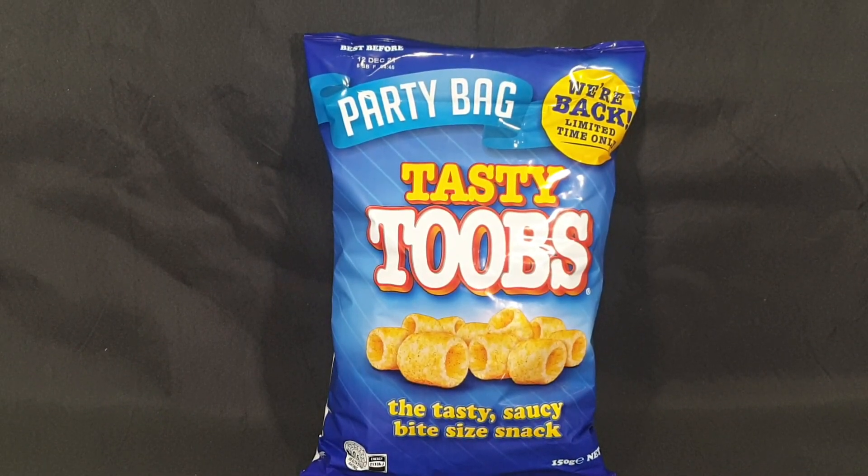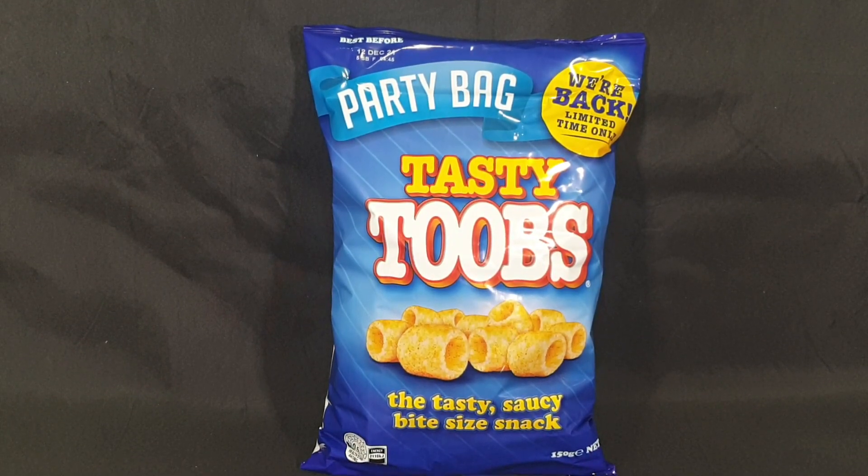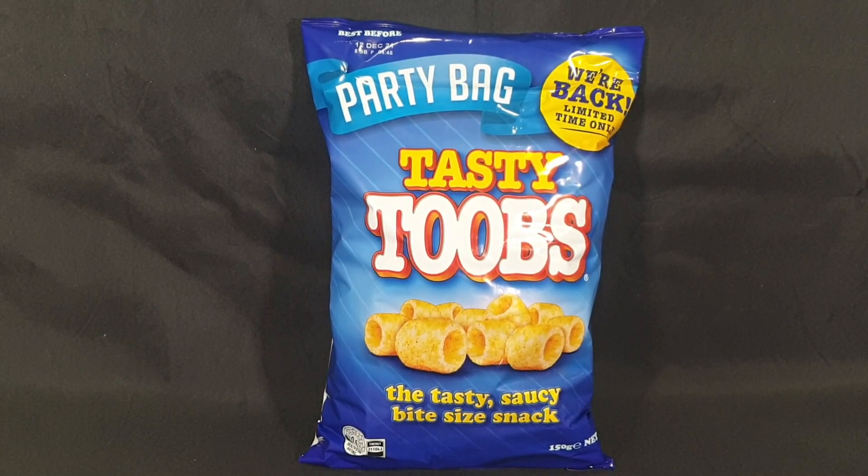Hello and welcome! In this video I'll be talking to you about Tasty Tubes, the tasty saucy bite-sized snack that are now back for a limited time only after being discontinued six years ago.